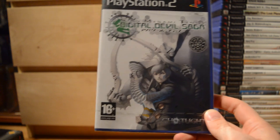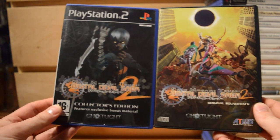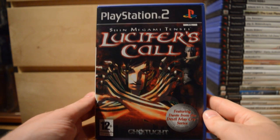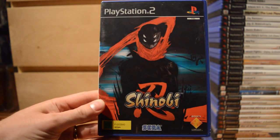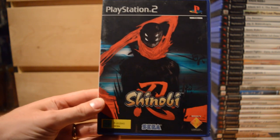Some Shin Megami Tensei games: Digital Devil Saga, and Digital Devil Saga 2 Collector's Edition, which includes the original soundtrack. And Shin Megami Tensei: Lucifer's Call.